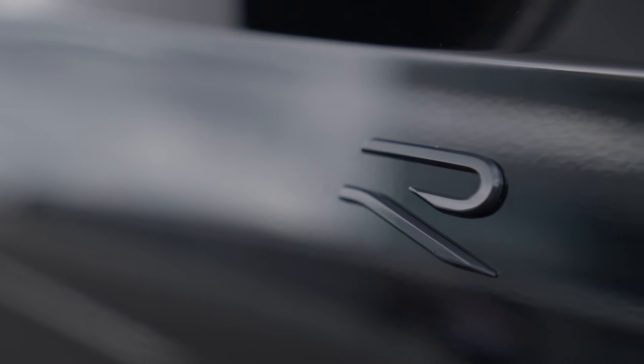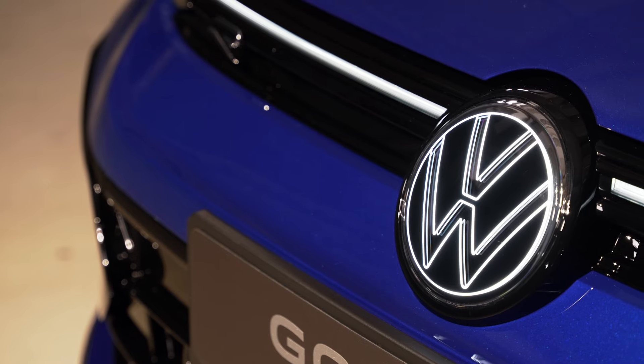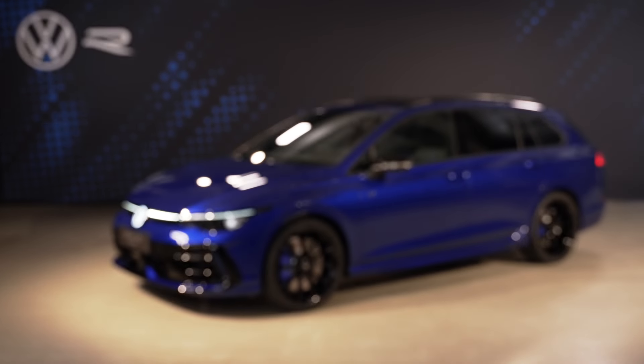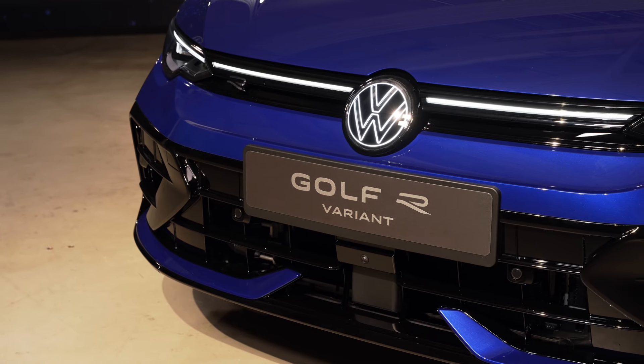The Golf R Variant is the estate, combining the performance of a sports car with the all-round properties of a practical estate car - dynamic, fun, and great. Now let's get into the specifics from the press pack.